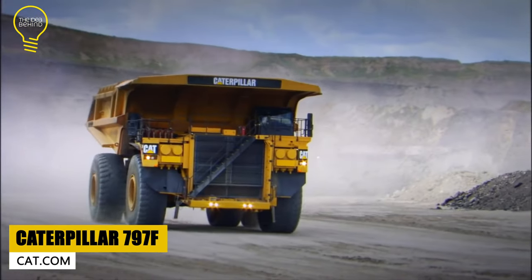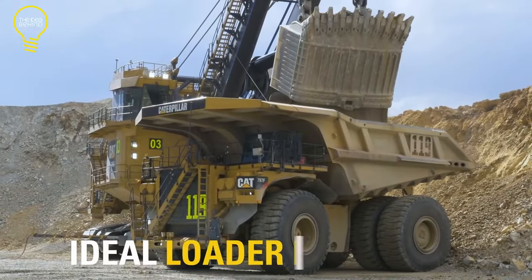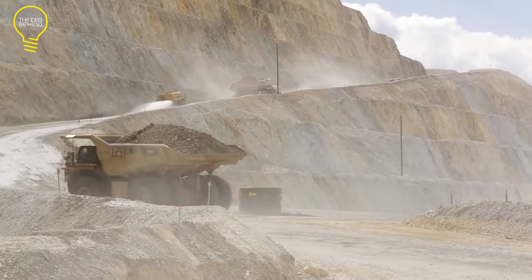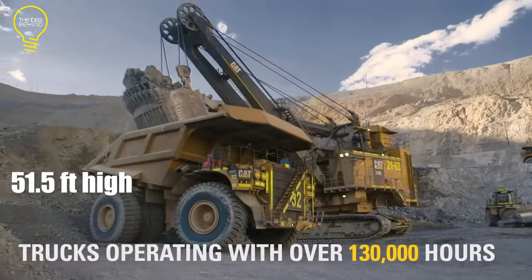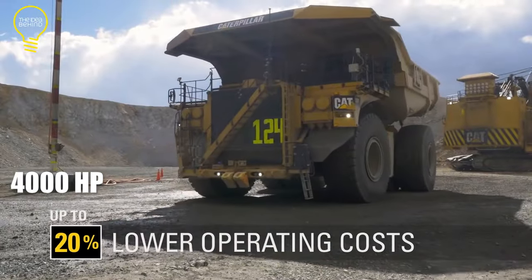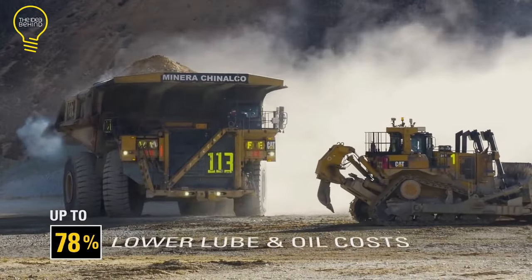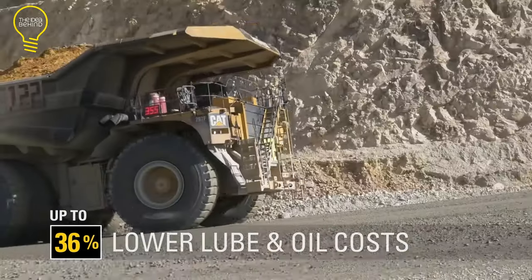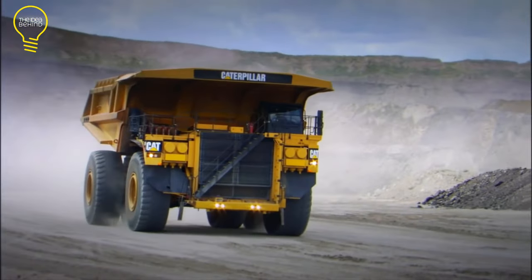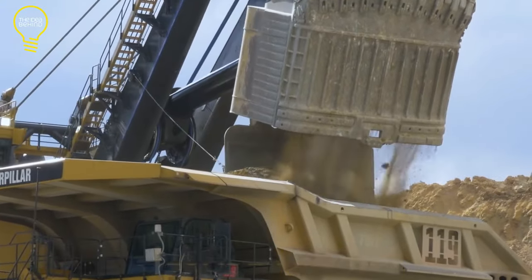The Caterpillar 797F is the second largest mining dump truck in the world. It spans 49.5 feet in length and 31.25 feet in width, and with a fully raised dump body reaches a height of 51.5 feet. It is powered by the Cat C175, a 20-cylinder, 4,000-horsepower diesel engine compliant with US EPA emission standards. It is equipped with a CAT 7-speed planetary power shift transmission that automatically adjusts gear ratios to enhance powertrain efficiency. Its lock-up torque converter provides low-speed movement control and unsurpassed stall torque while still providing economic direct-drive haulage.